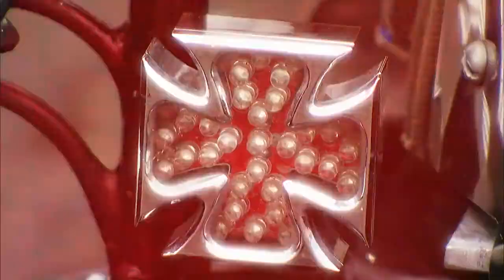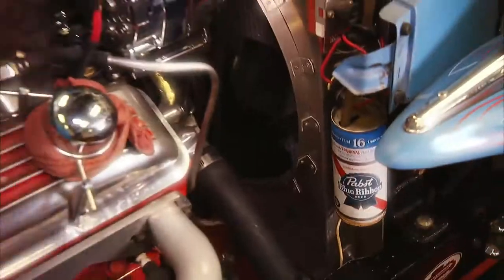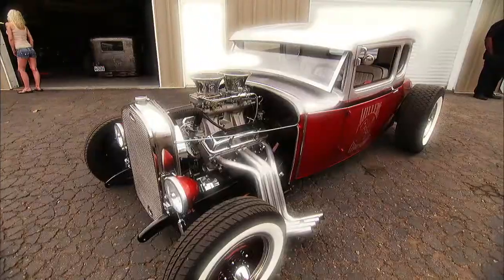Randy and Robert and their family are so well known in the national hot rod community for their creativity, blending the old and the new in all different ways. Striper Josh is the third generation Miller in the business — he's Robert and Randy's nephew — and he's going to show us some of his handiwork here.